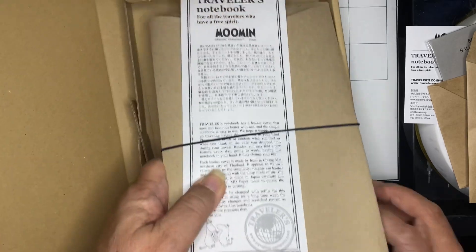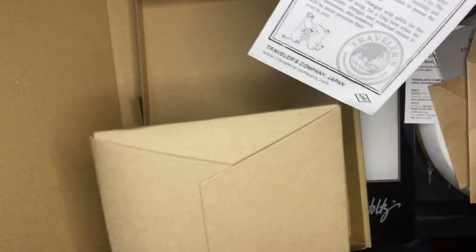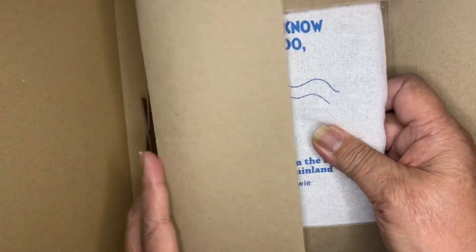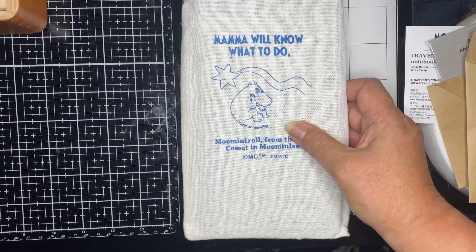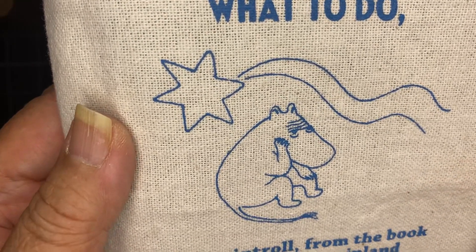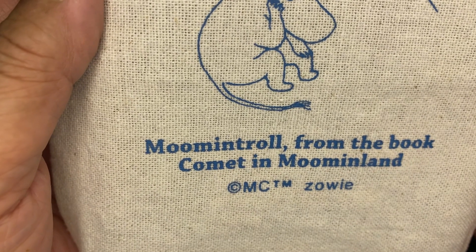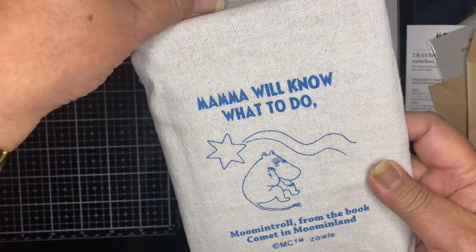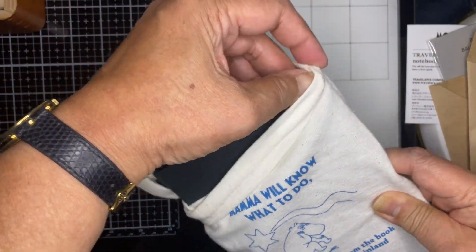And the Moomin Traveler's Notebook — Moomin Trail from the book Comet in Moominland, and this is a 2024 edition that we're opening up.